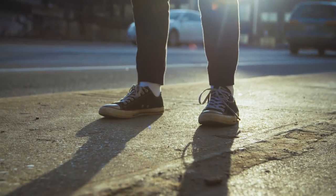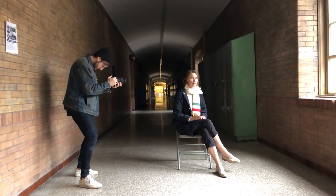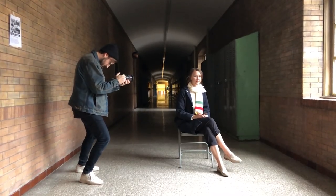Backlighting doesn't have to be this super intense sunlight blaring into your camera lens — it can be quite soft and subtle sometimes. I shot this footage in a hallway and all I did was stand on the opposite side of Tessa, letting indirect sunlight come through the window onto her face and onto her hands.